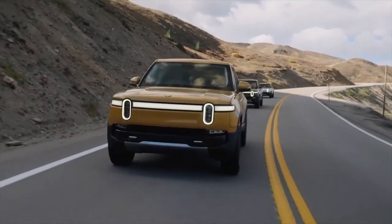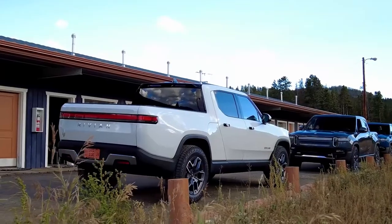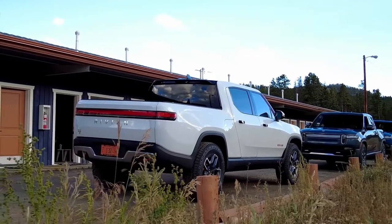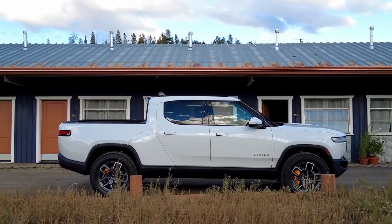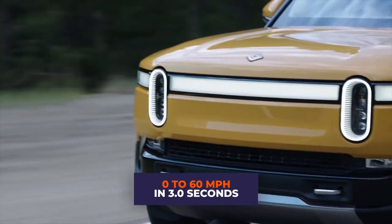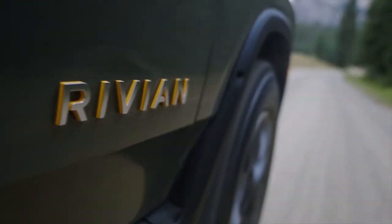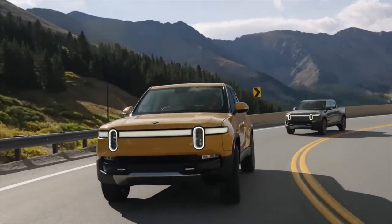Each version of the Rivian R1T will have all-wheel drive, where each wheel gets powered by its own electric motor. The vehicle can be spun on its axis with the help of Tank Turn, where electric motors rotate the left wheels in the opposite direction of the right ones. R1T can reach 60 miles per hour from zero in 3.0 seconds and boasts a horsepower of 800. Adjustable air suspension springs will be able to raise or lower the clearance height from 8 to 14 inches.